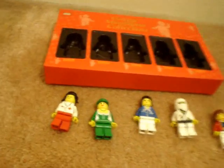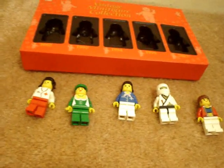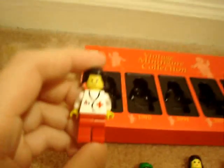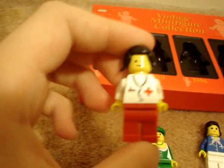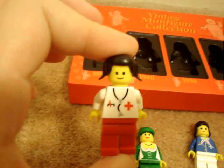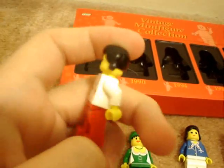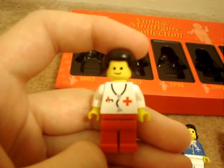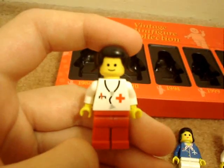I got them out by the legs. If you pull out the leg a little, you can pull them out — that's how you open them. First off, the nurse from 1980. Very basic figure — smiley face, little pigtails, which is a hairpiece I don't actually have, so that's nice. A little simple nurse uniform. Nothing special.